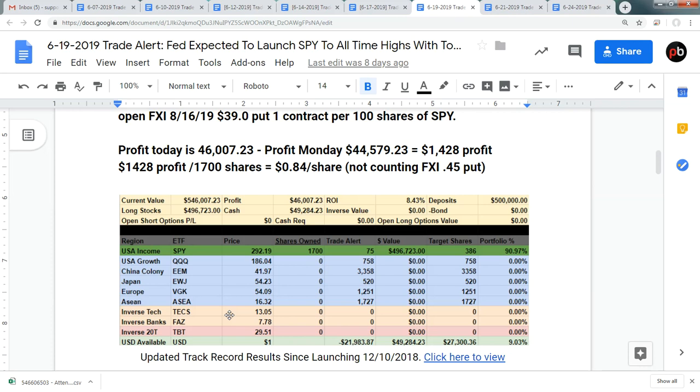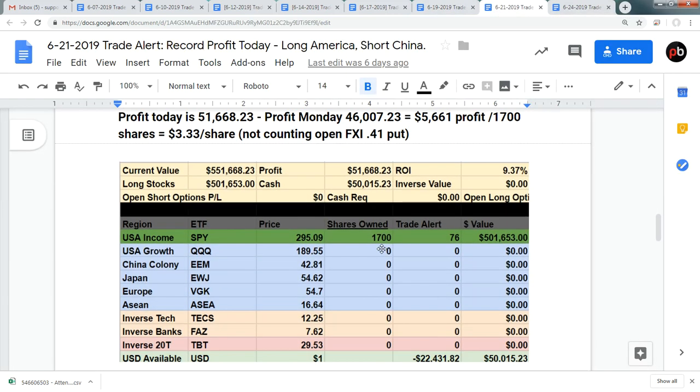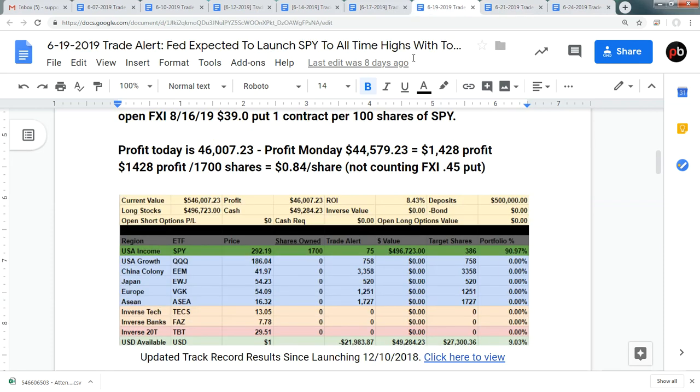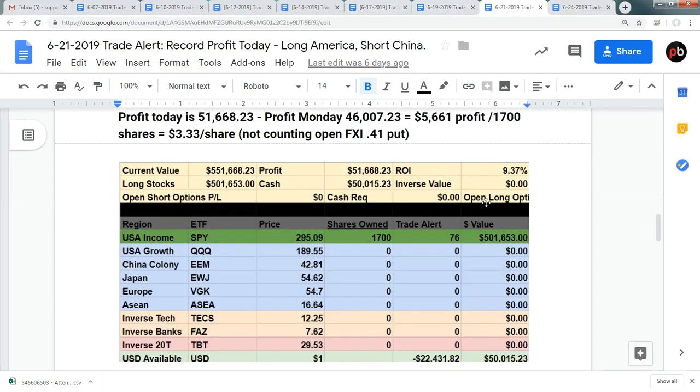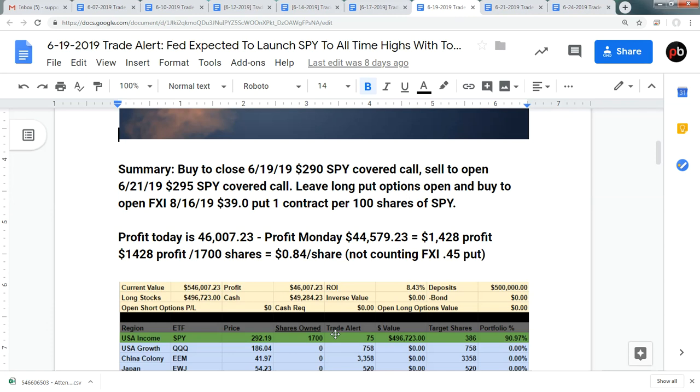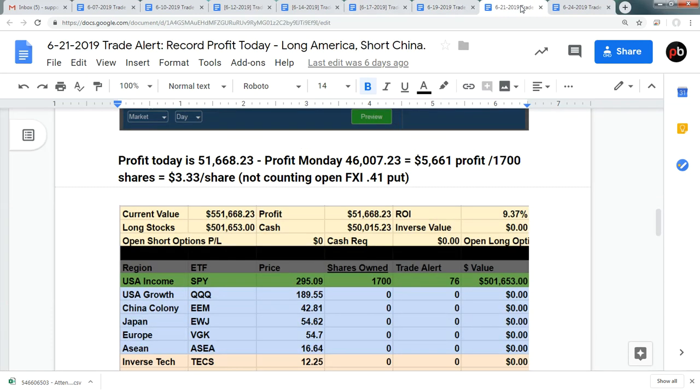This was a large jump in value for the portfolio up to 8.43%, a $46,000 gain. This was our single most profitable trade period, and you can see that we predicted the Fed would launch the SPY into all-time highs. Sure enough, it did. That pushed our profit from 8.4% to 9.37%. Now we're trying to make 1% a month, so to make that in three days is phenomenal and not something that we're trying to do very often.